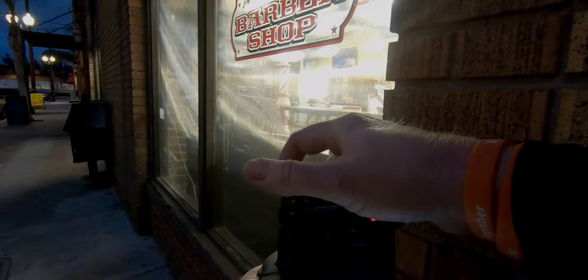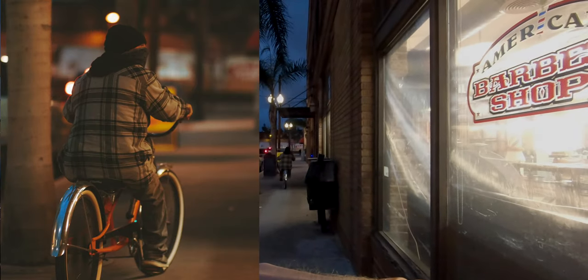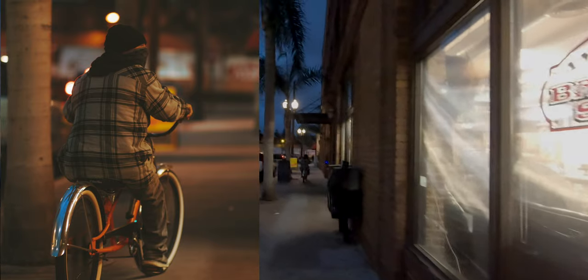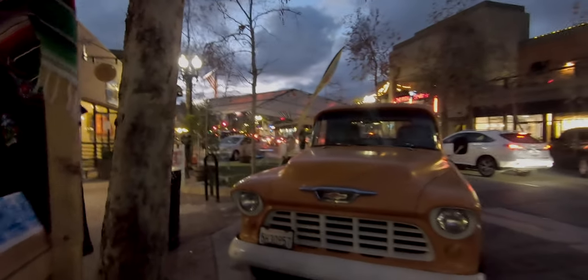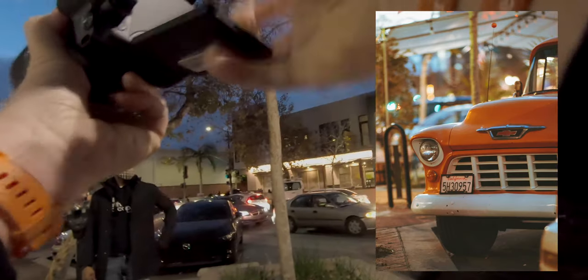There's a barber shop here — I tried to get some portraits through the window. The guy on the bike was a cool shot, though I think he gave me the finger later as he rode down the sidewalk. And here's a classic vintage truck — I don't know why I didn't shoot it in landscape mode; I only got part of the truck.